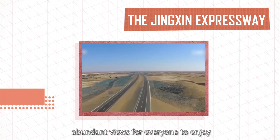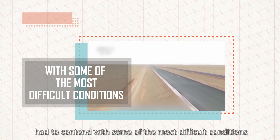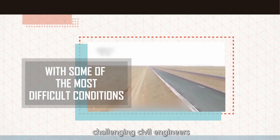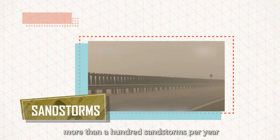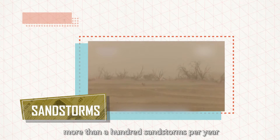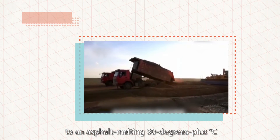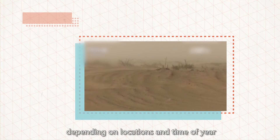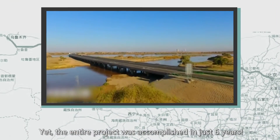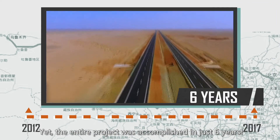But this project had to contend with some of the most difficult conditions challenging civil engineers — a limited water supply, more than 100 sandstorms per year, and surface temperatures ranging from sub-zero to an asphalt-melting 50 degrees plus centigrade, depending on location and time of year. Yet the entire project was accomplished in just six years.